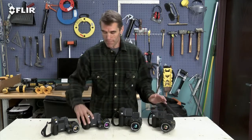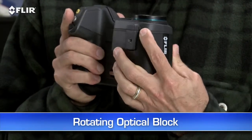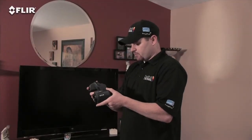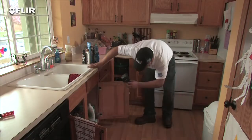Now what do I mean by that? Check out this rotating optical block. This is one of the primary features that distinguishes T-Series from all other thermal cameras. It lets you point the lens up or down 120 degrees and still keep the display right in easy view.